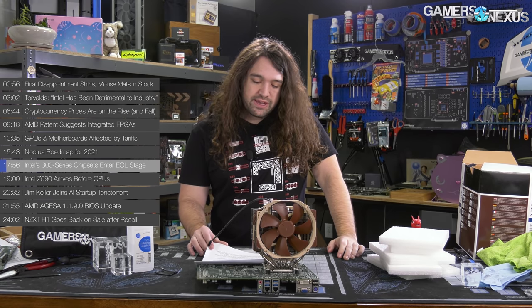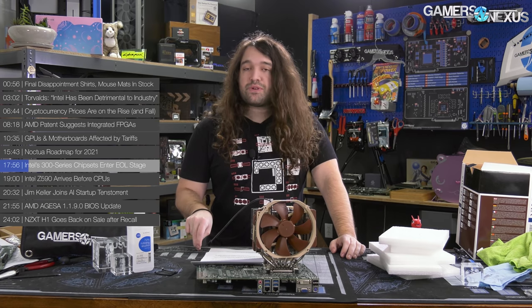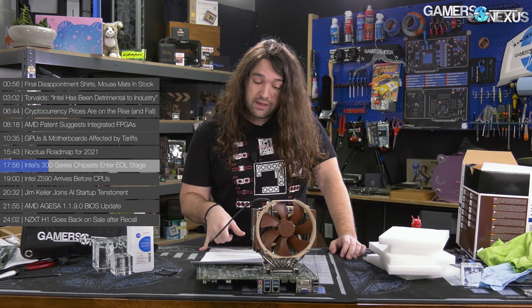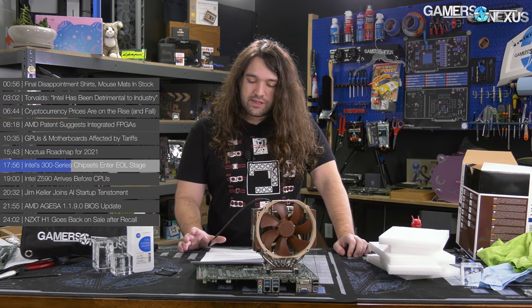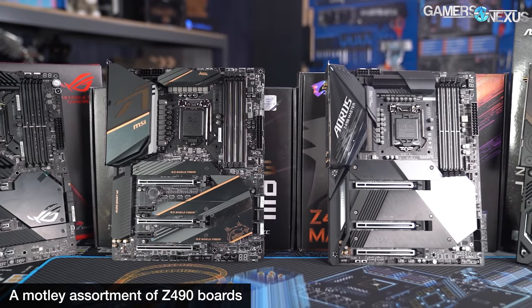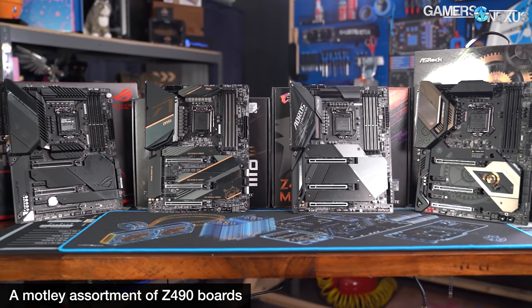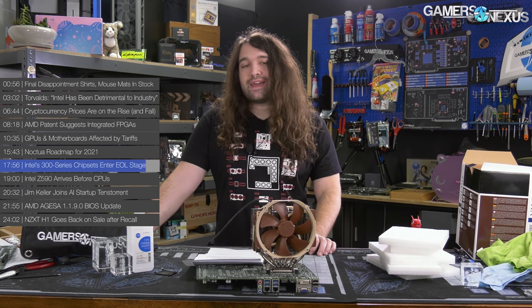Intel's 300 series is entering EOL. Intel recently disclosed product change notifications including the 300 series — Z390, Z370, H370, Q370, B365, B360, and H310. These chipsets were built into motherboards for Coffee Lake and Coffee Lake Refresh SKUs and were paired with 8th and 9th gen CPUs. They will be getting retired in the immediate future. Intel will continue offering the 400 series for the foreseeable future, which introduced the LGA1200 socket and support for 10th gen. Discontinuance for the 300 series began January 4th, 2021, with final shipments scheduled for January 28th, 2022.